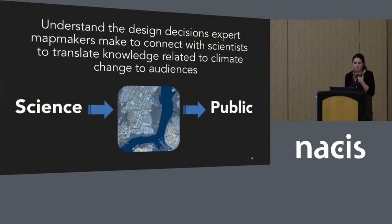The goal of my research was to understand the design decisions that expert map makers make to connect with scientists and translate knowledge related to climate change to audiences — how maps bridge the gap between science and the public.